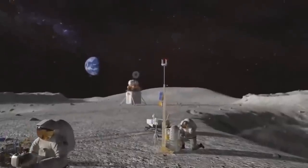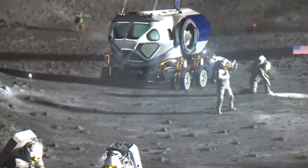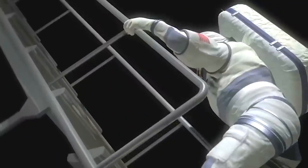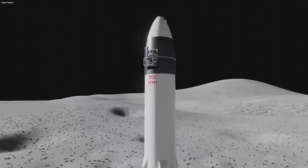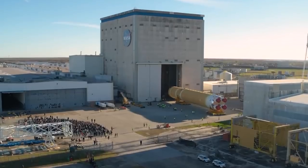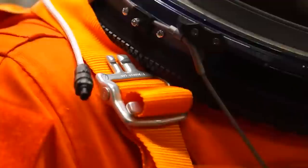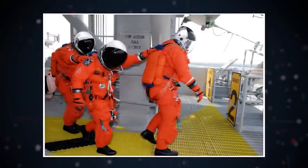The spacesuits worn by astronauts for the Crew Dragon mission have been getting a lot of attention. How do they differ from other astronaut attire over the years, and what features make these spacesuits so pricey? The futuristic flight suits worn by Doug Hurley and Bob Behnken during Saturday's successful launch appeared to be a far cry from the bulky orange shuttle flight suits worn by astronauts the last time they launched from Kennedy Space Center.